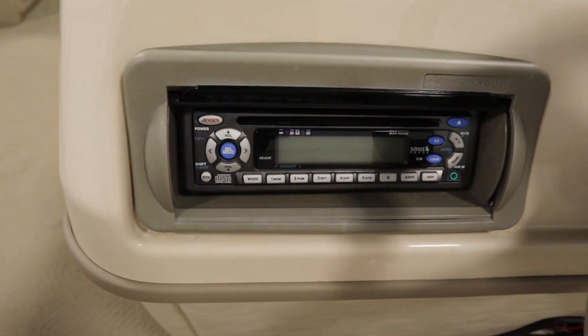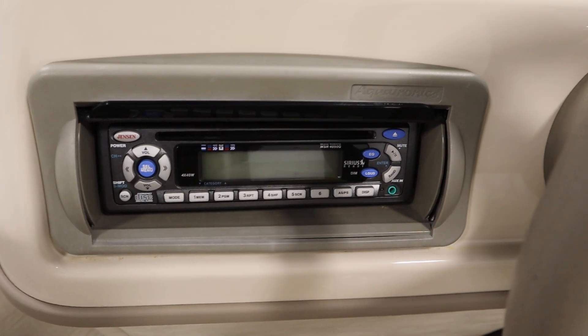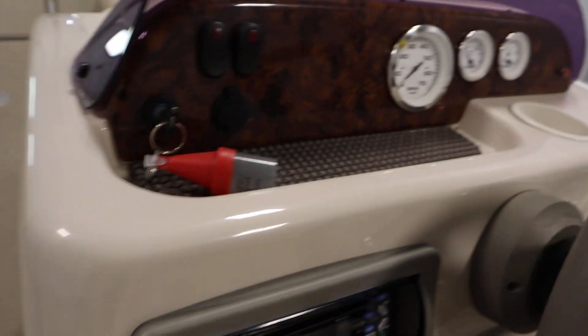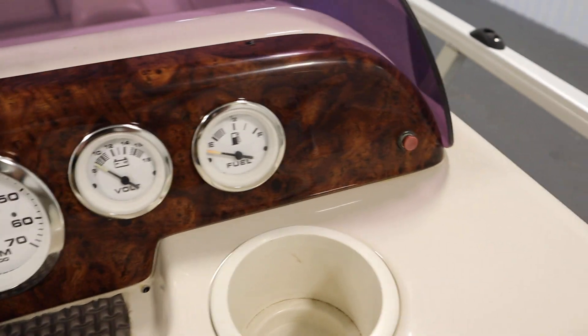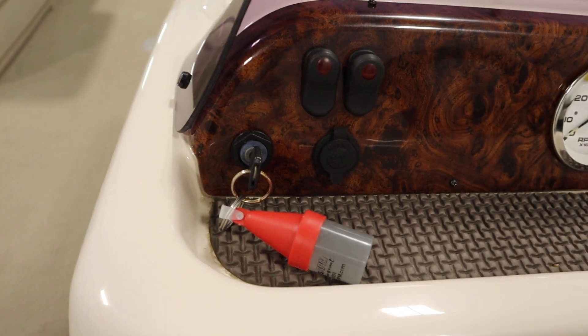It has a Jensen AM-FM CD stereo with an aux input and a weather guard. It has gauges including tachometer, voltmeter, and fuel. It has an electric horn, navigation and anchor lights, and a 12-volt power outlet.